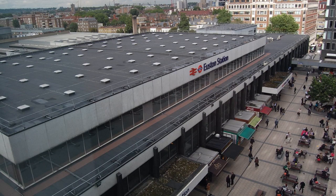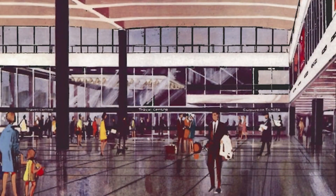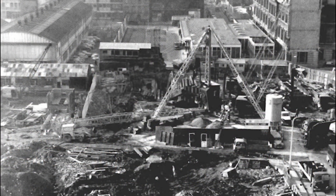Welcome to our channel! Today, we delve into the story of London Euston Station — not the original Victorian masterpiece, but the modernist structure that replaced it in the 1960s. We'll explore its inception, public reception, current operations, and what the future holds with the advent of HS2.